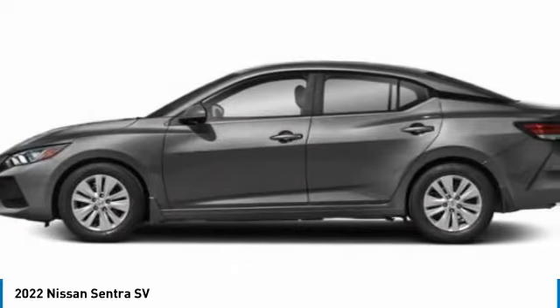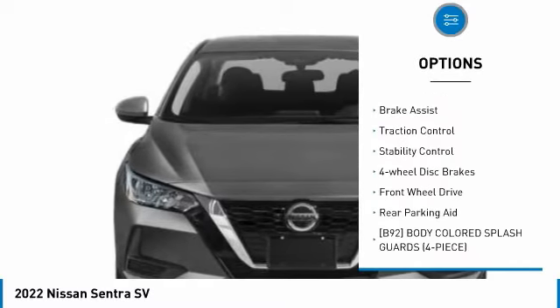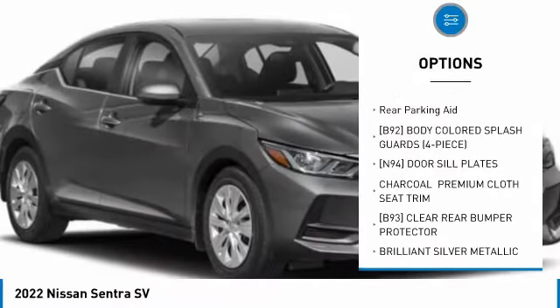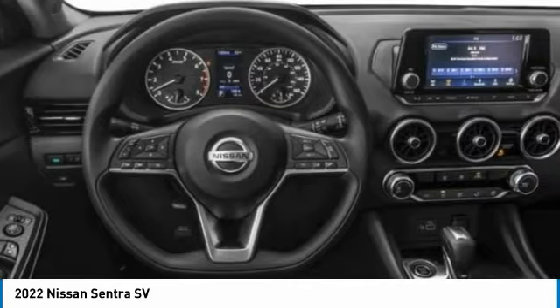Here are some of this vehicle's great options: tire pressure monitor, blind spot monitor, heated mirrors, aluminum wheels, brake assist, traction control, stability control, four-wheel disc brakes, FWD, and rear parking aid.